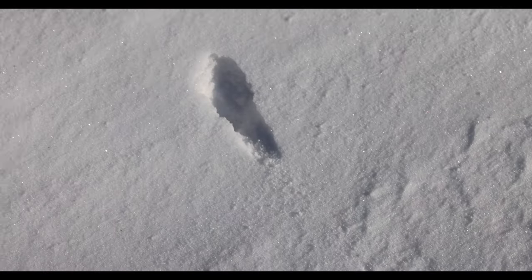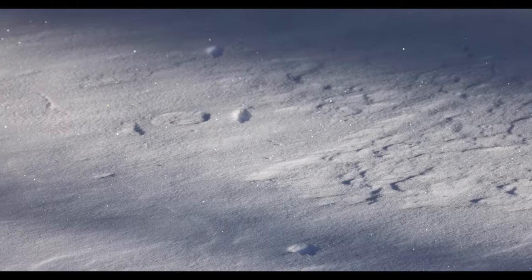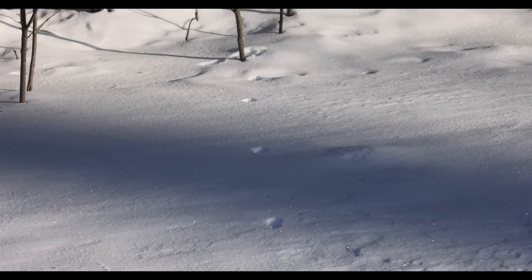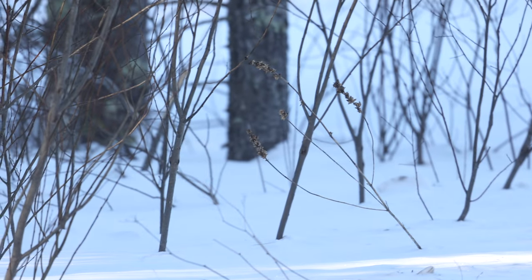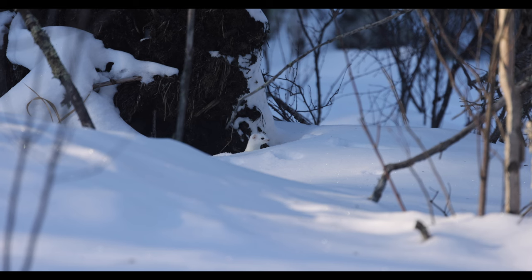We mainly see ermine at one of the rib cages we put out at our different parcels in the bog, but occasionally you'll see one when just driving around. That's what happened to me in mid-February — I just saw this white blur run across the road. At first I was like, 'what was that?' And then I saw the little ermine, ducking in and out of a root ball, very much hunting.